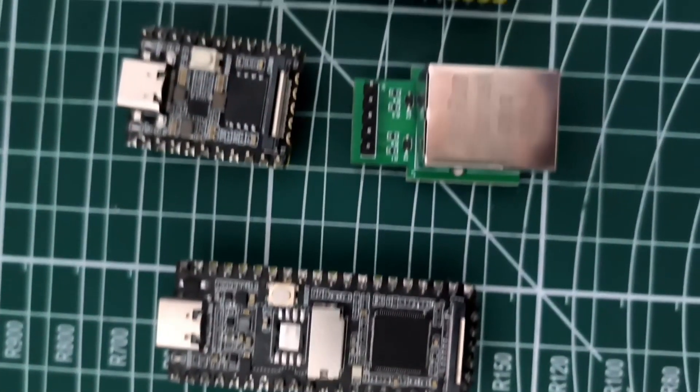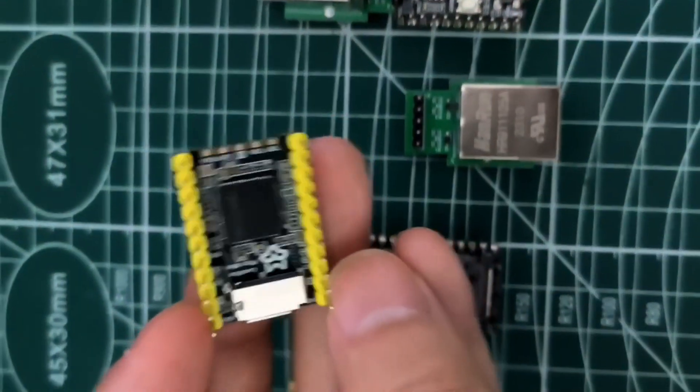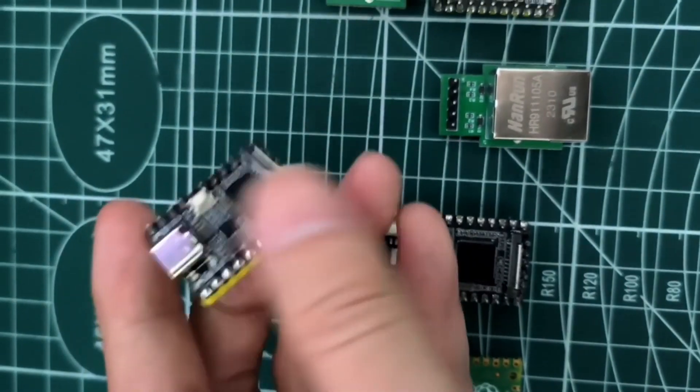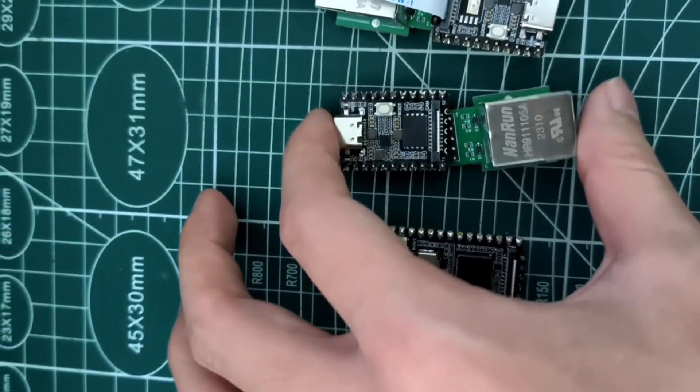Today we bring you an MMI version of the Logfux Pico, with dimensions only the size of a coin. It is exceptionally simple for integration into ultra-small devices.